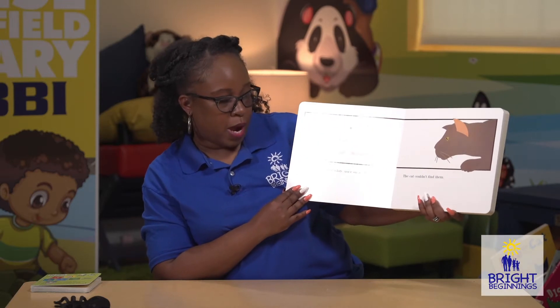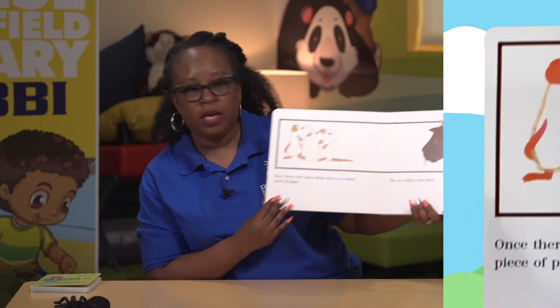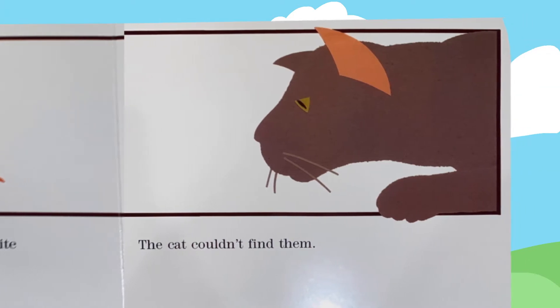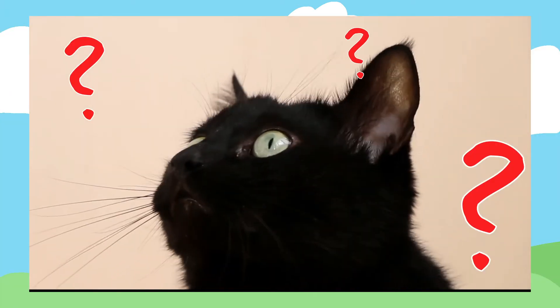Once there were three white mice on a white piece of paper. The cat couldn't find them. There's that cat and he didn't see them at all.